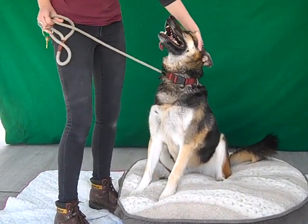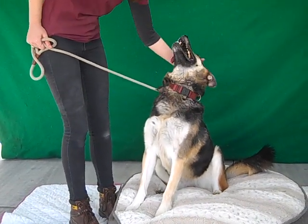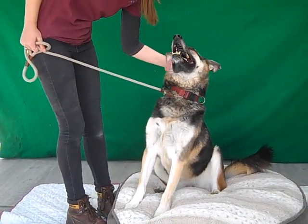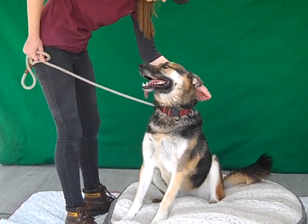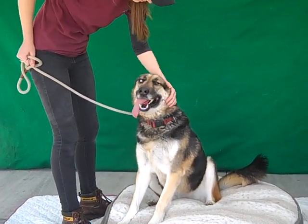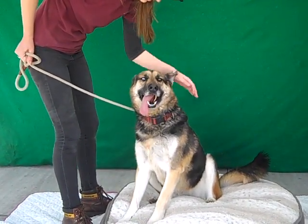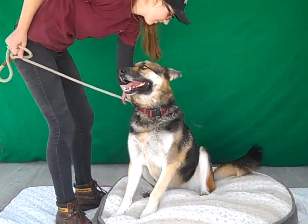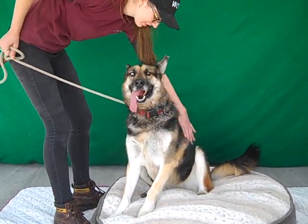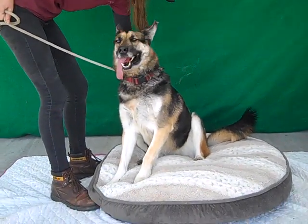This is Roxy. Roxy is a three-year-old German Shepherd, black and tan. She's spayed and she's ready to go home. Her ID number here at the Baldwin Park Animal Care Center is A5131038. She's been here before.